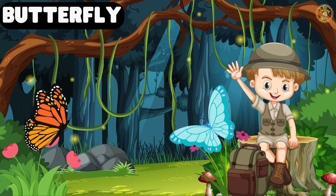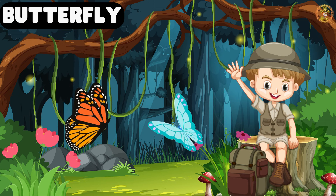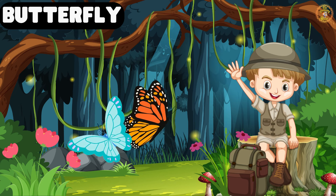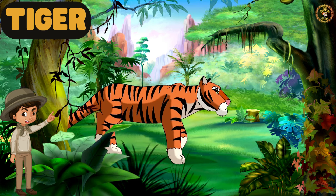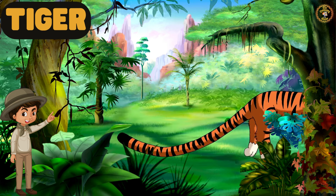After all that fun, it's time to relax with fluttering butterflies. Meet Tiggy the Tiger. Tigers are known for their strength and power. They are fast and surprisingly swift when they attack their prey.